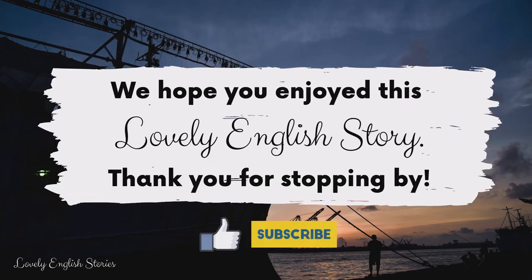We hope you enjoyed this lovely English story. Thank you for stopping by. Don't forget to like, subscribe and share. We'll see you next time. Bye.